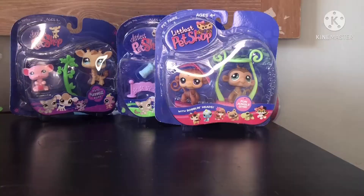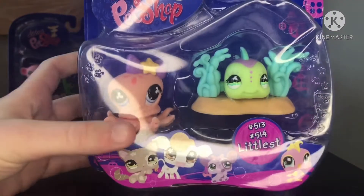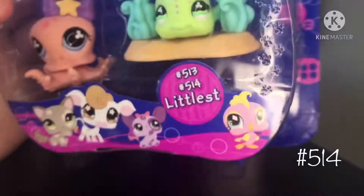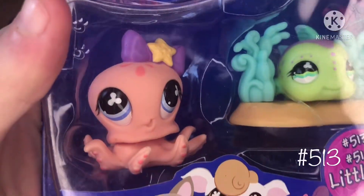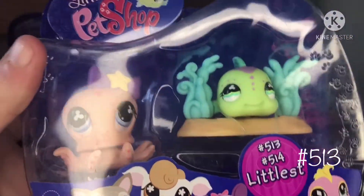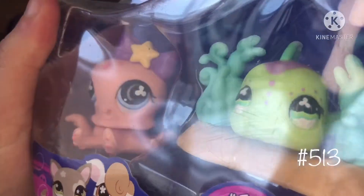Next one is these two — 513 and 514. I got this cute little fish and this like seagrass kind of thing, I'm not sure what it is. And then this cute octopus. I think it's an octopus — squids look different, right? I'm pretty sure this is an octopus. I love the eye style that these guys have, and then the cute little bow with a little starfish on it.